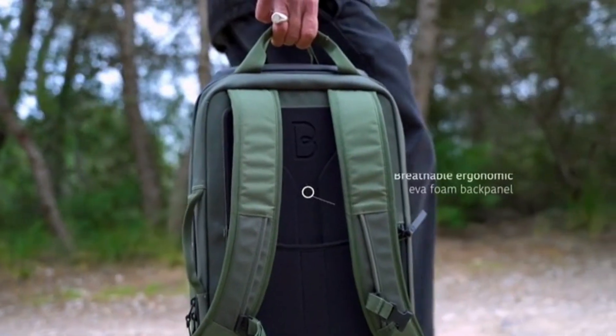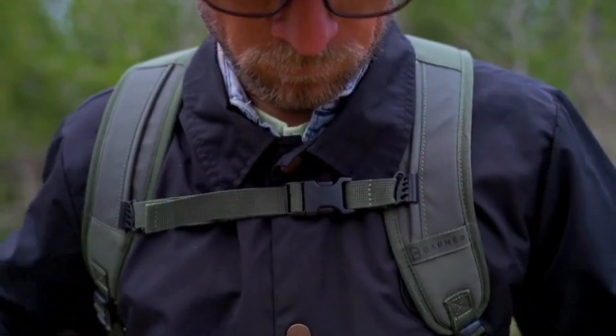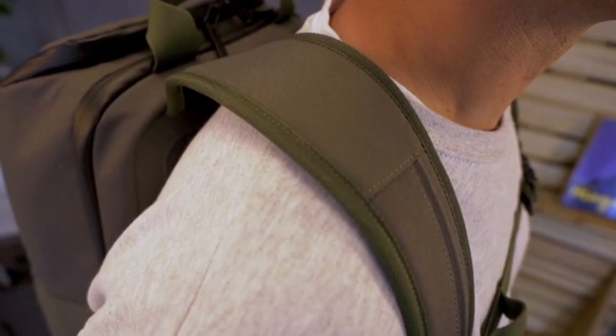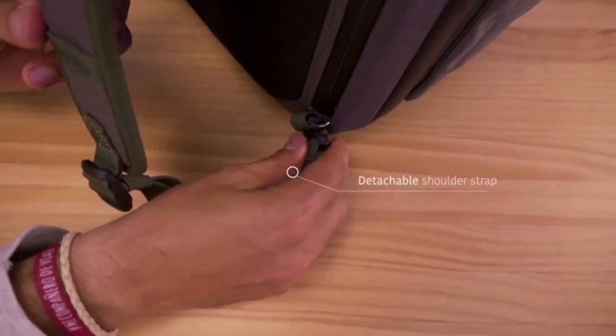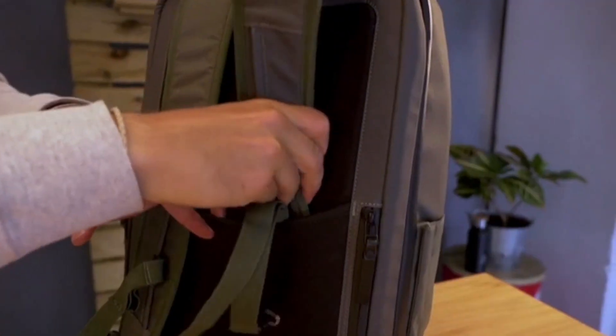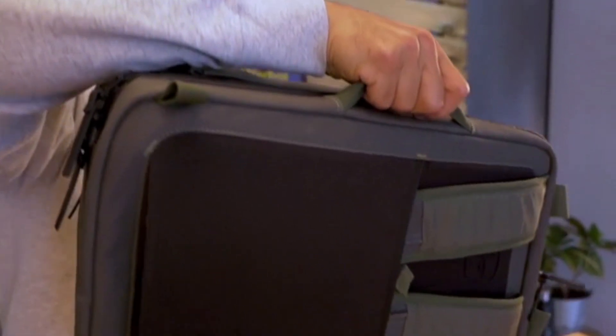The breathable ergonomic back panel and the front adjustable strap will keep you consistently comfortable when you're on the move. For those days of heavy loads, we have created extra comfortable shoulder straps. Plus, these straps are uniquely designed so that you can wear VALI as a classic backpack or hold it like a suitcase by tucking away the straps in the back panel and carrying from the side handle.